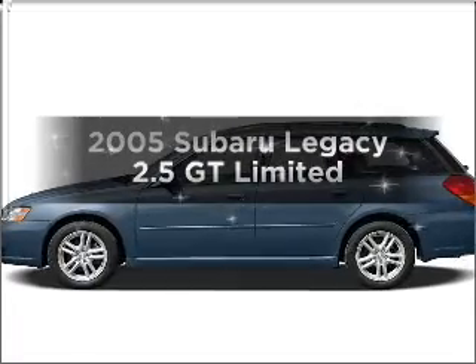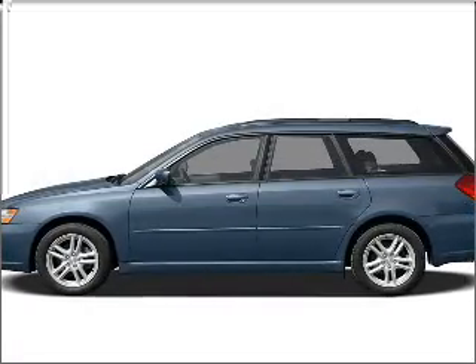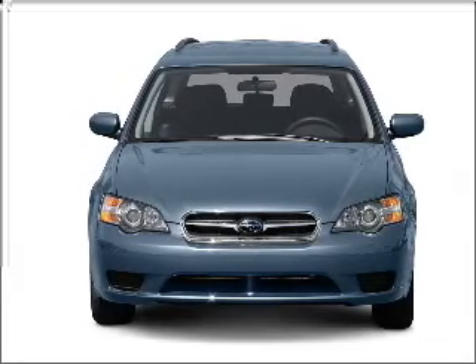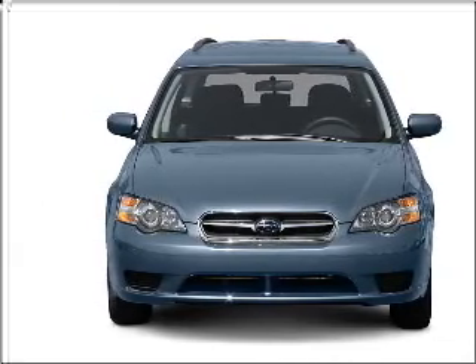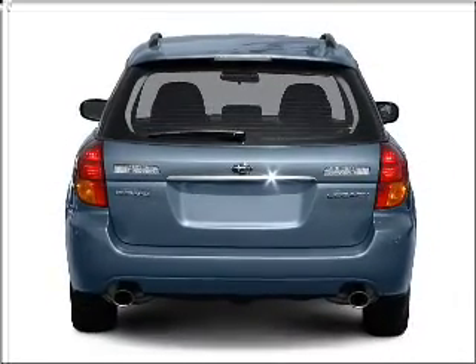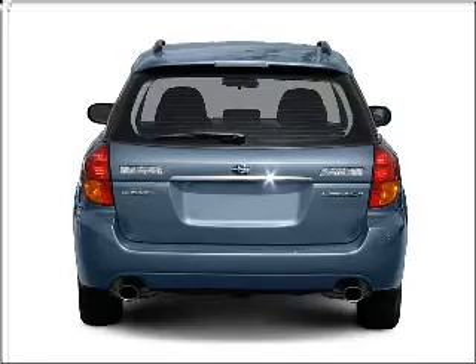Introducing the 2005 Subaru Legacy. Travel the roads in style and comfort in this great vehicle. With an efficient four-cylinder engine connected to a smooth shifting transmission. Premium wheels lend a distinctive appearance. The anti-lock braking system will help deliver you safely to your destination.